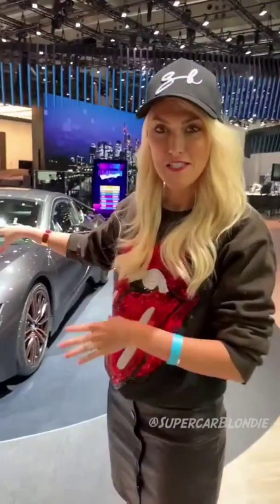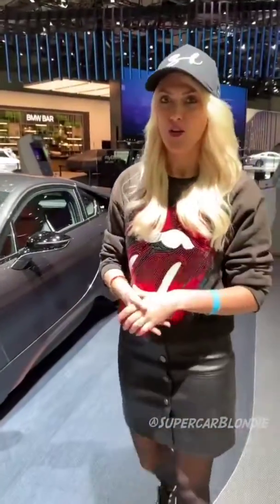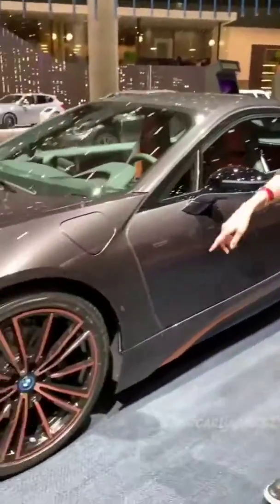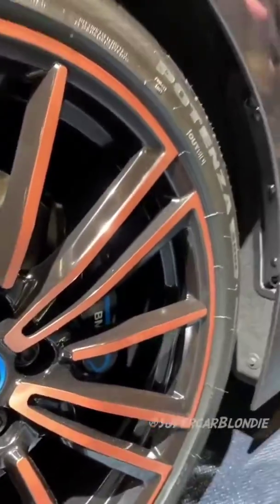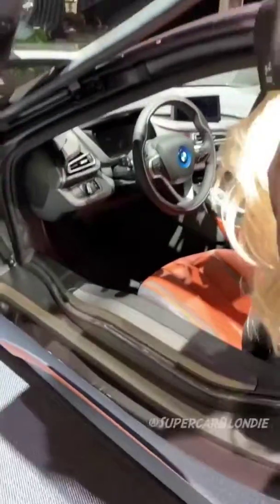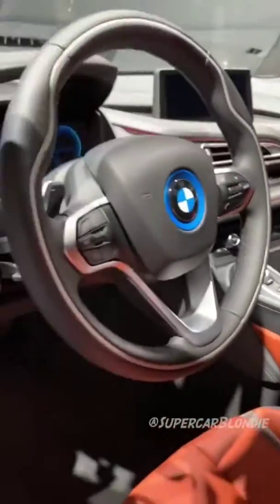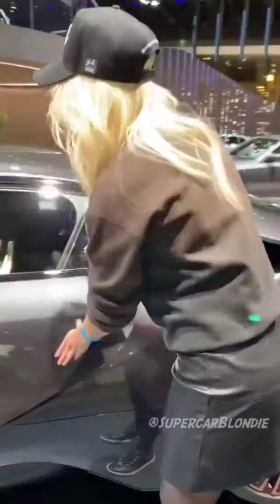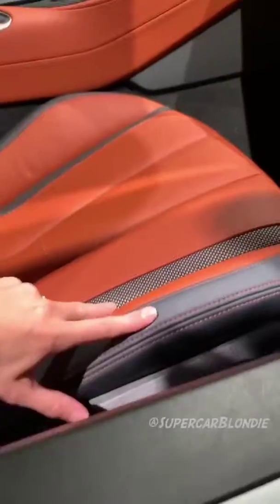Here we have a limited edition i8 — world premiere. It's called the Ultimate Sofisto Edition; only 200 of these will be made. Here you see the copper features on the outside and this special Sofisto grey colour. This is the top-of-the-line i8. You'll notice that this colour combination is reflected in the interior as well, with the grey and orange.